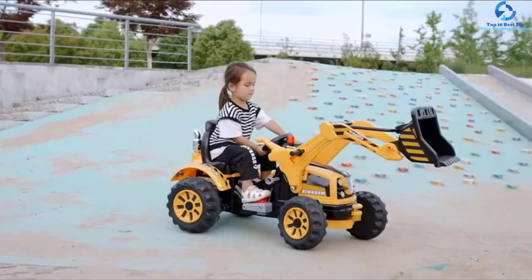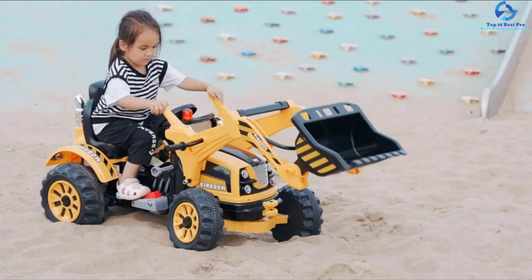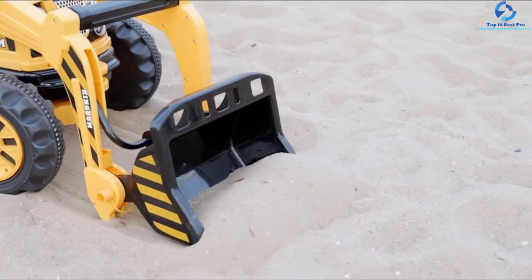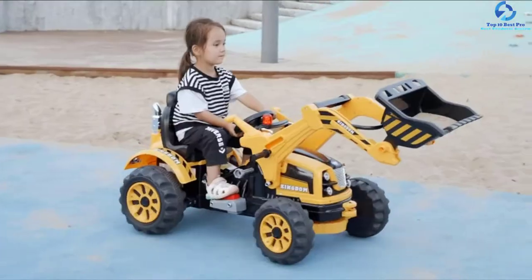It has a very comfortable seat that you can adjust to suit the height of the kid. The unit also functions in both forward and backward directions, allowing the kid to get a better experience.